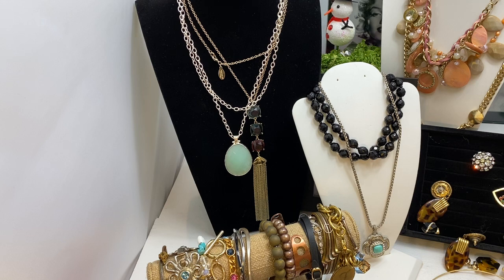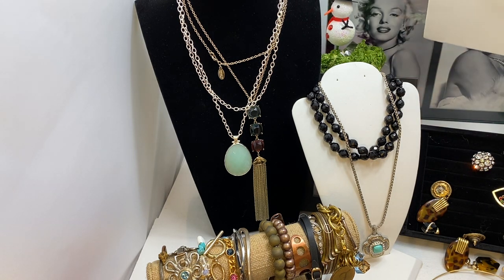Sorry for the mess, but I unboxed a whole bunch of stuff. This is all mostly costume. I do have Kenneth Cole, Ann Taylor, Best, Stella, and Dot — hopefully I can find them in this maze of jewelry. A John Wendt piece is in here too.